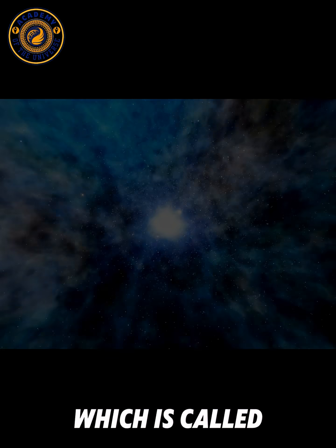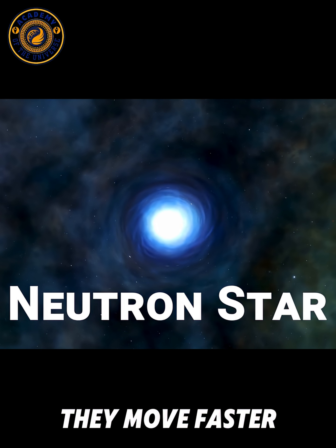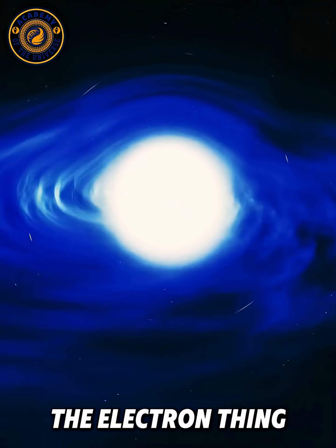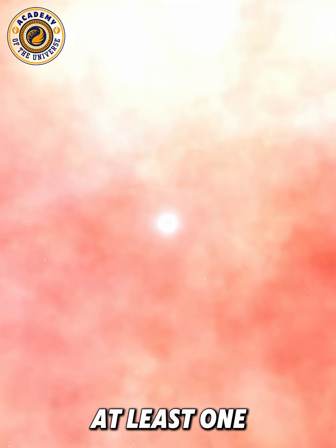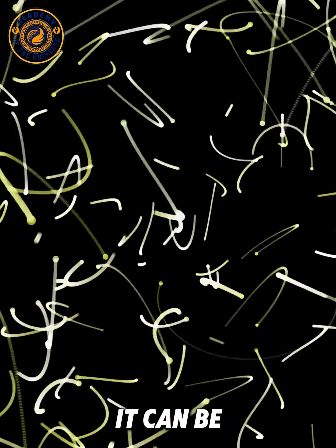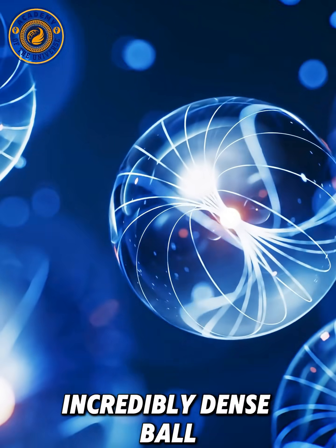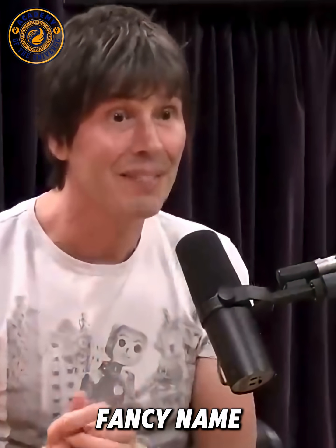There's another version called a neutron star, which is the same thing but for neutrons — they move faster and faster. If the star is massive enough to overwhelm the electron pressure, then the electrons crush into protons and turn into neutrons, and the whole thing starts again. A neutron star can be one and a half times the mass of the sun, but only about 10 miles across. It's an incredibly dense ball of matter held up by what's called neutron degeneracy pressure.